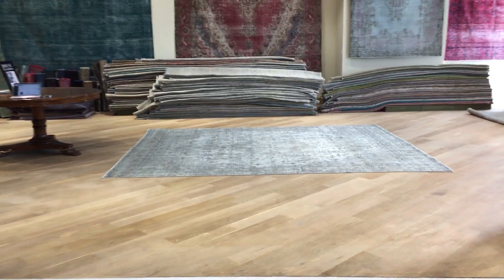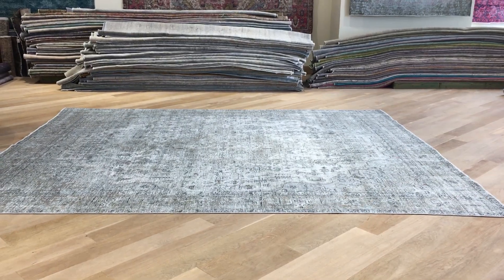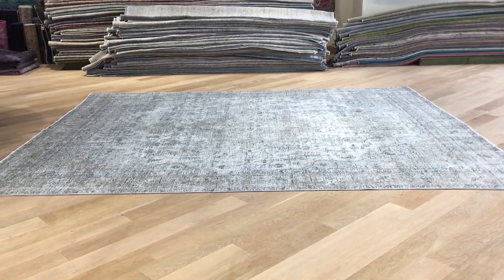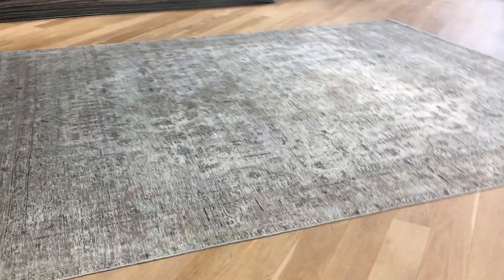This is such a magnificently beautiful carpet that we were thinking to put it in a luxury collection, but then we thought this carpet looks so much more beautiful in reality than it does in the videos or the pictures. So we decided to send this carpet to our Cologne showroom.